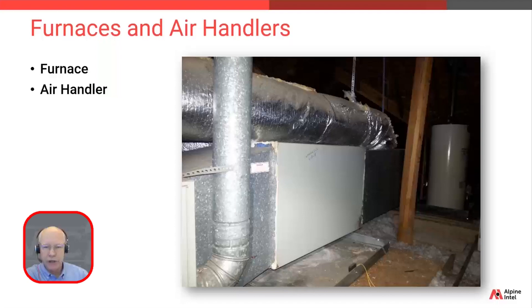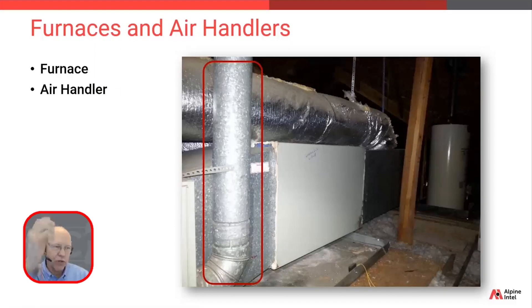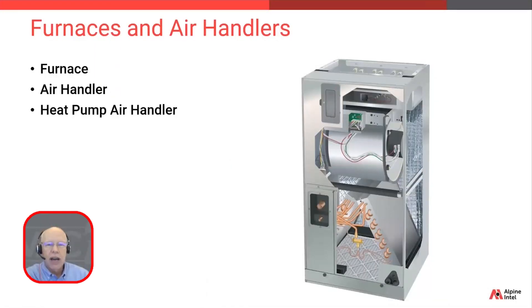Here we see a horizontal unit installed in an attic, which as we mentioned is possible. Based on what we just learned, can you tell which type of unit this is — air handler only or furnace? If you said furnace, you would be right. You knew that because it has a visible exhaust flue — we're burning a fuel and we have to exhaust that out.